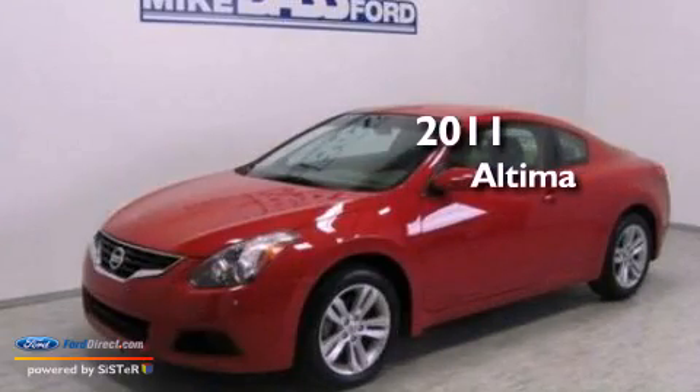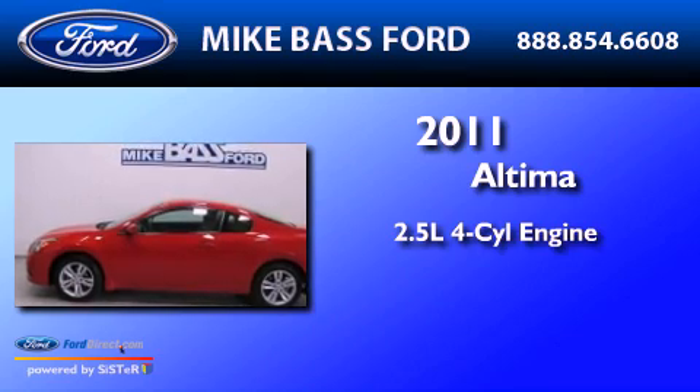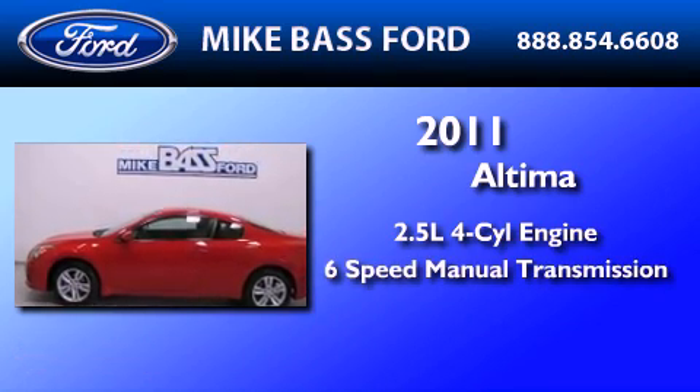This is a 2011 Nissan Altima. It features a 2.5-liter four-cylinder engine and a six-speed manual transmission.